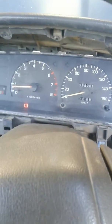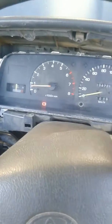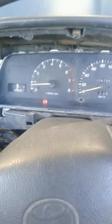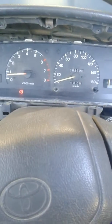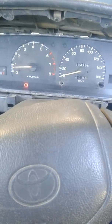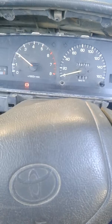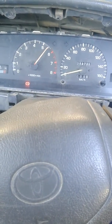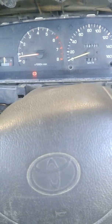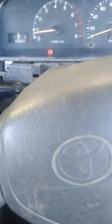I've been working on this Hilux — a customer brought it in with several different issues. This is one we see a little bit of and people have trouble diagnosing. What it does is it idles fine, it'll rev fine, it appears to be doing everything right, but if you stomp on it, it dies.